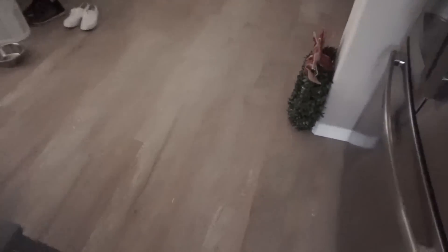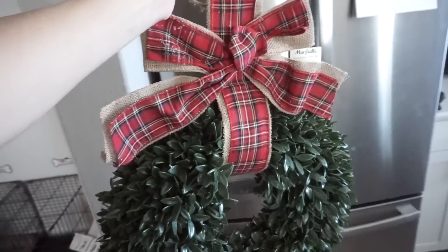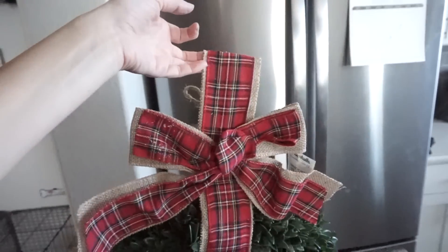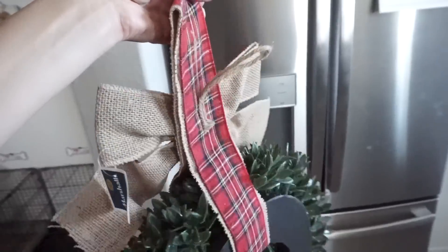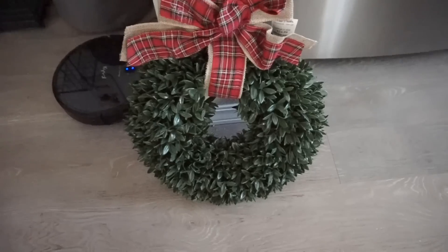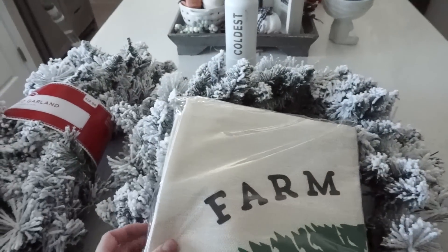I also have another wreath that I wanted to share with you guys. I picked this one up from Marshalls. I really want to put this on my front door - it's perfect for outdoors because this is a plastic material. The back of it has a little hook. I need to find something to hang it so you can still use the peephole on my door, because it blocks it. I'm going to look on Amazon for a shorter wreath hanger. This was $24.99, so definitely pretty expensive, but I think it's a good quality wreath, especially for outside.